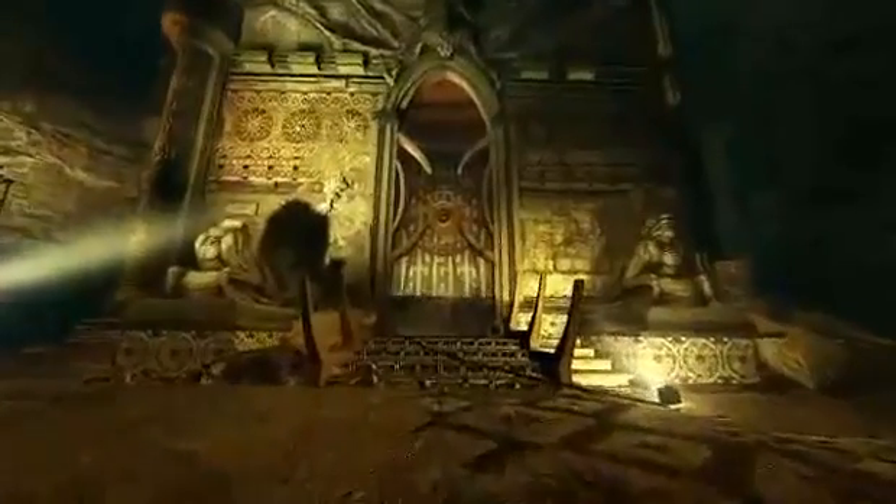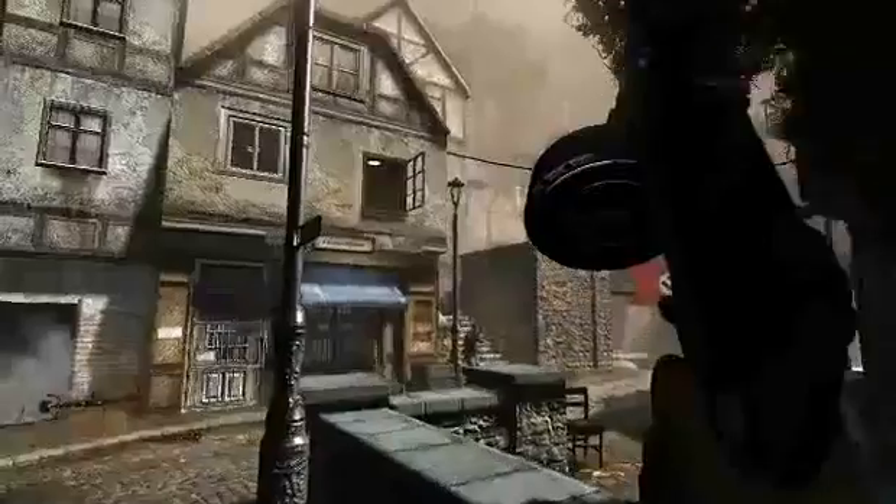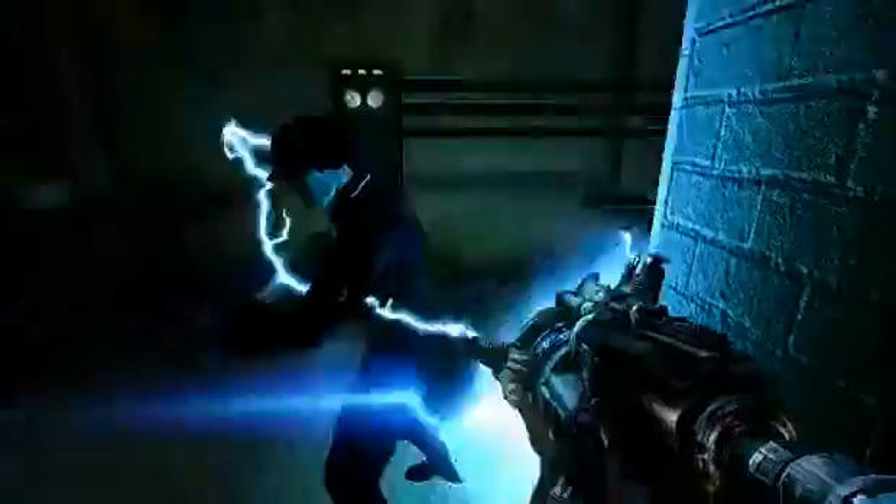For Wolfenstein we have deferred shading — we actually draw the scene unlit and then draw in the lights almost as if they were other 3D objects. By drawing in those lights one at a time, you can basically see the whole scene come alive.